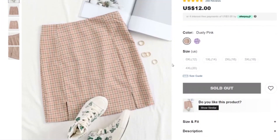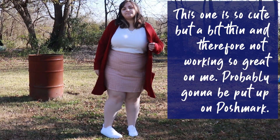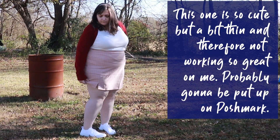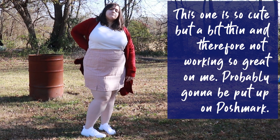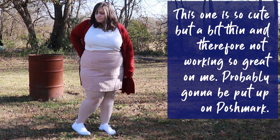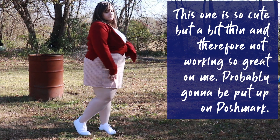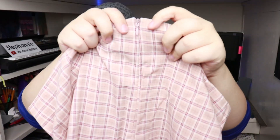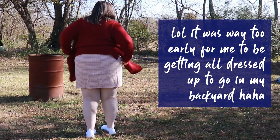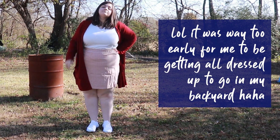This is the Plus Zip Back Split Hem Plaid Skirt, retailing at $12. I definitely feel like this could be something to transition into fall with. Is it cute? It does have a bit of a see-through element. We shall see what it looks like on, but it's cute. There's a split here in the front, which is the whole split hem thingamajig. And we have our zipper here — pretty smooth and the same color. It's so cute, it's just thin and that's what's making me worried. This one is 100% polyester.